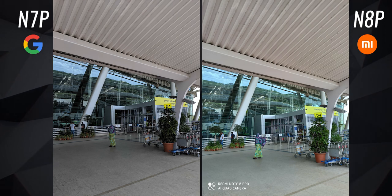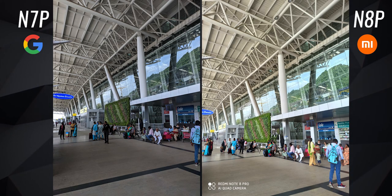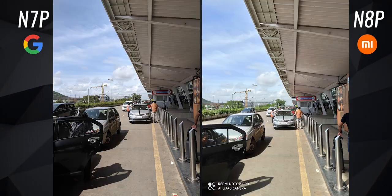In very few instances, the Note 8 Pro performed slightly better — the images are brighter while still getting the dynamic range right. But overall, the Note 7 Pro is definitely better in these lighting conditions.